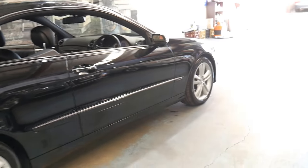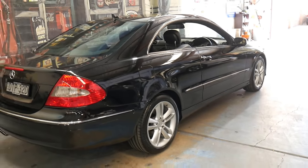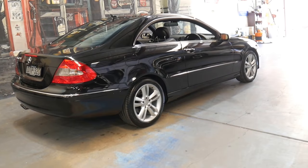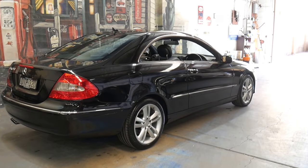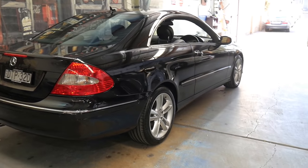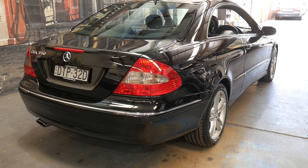If you're interstate, you can leave a deposit subject to seeing the car. But it's a very good example and I don't think it's going to last very long. Thank you for taking the time. We are located in Marrickville, 15 to 20 minutes from Sydney airport. We can even help you with finance. We've been doing this since 1994. We'd be happy to answer any questions you might have. Thanks for watching.